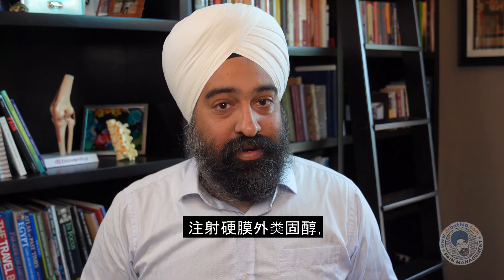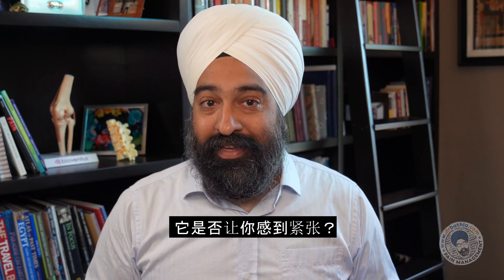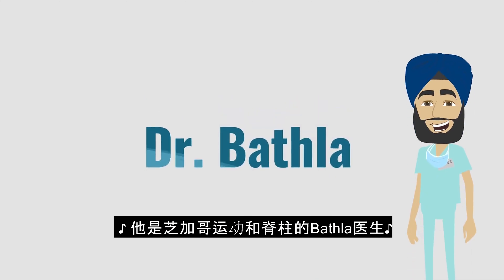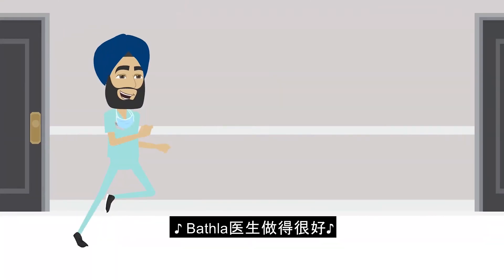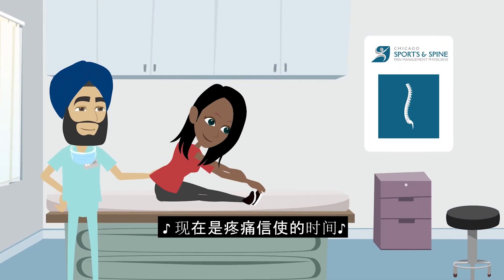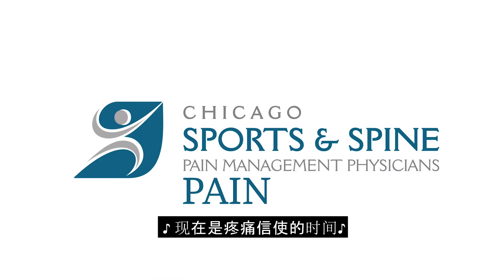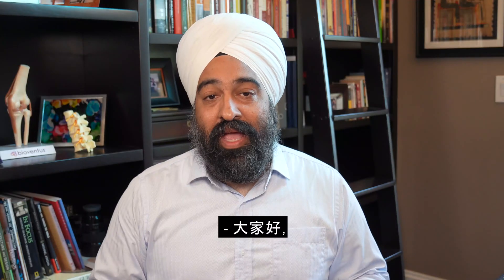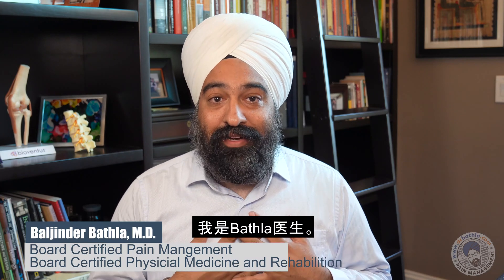Did your doctor recommend that you get an epidural steroid injection and you're really not sure what it is? Is it making you nervous? Let's talk about it. He's Dr. Bathla of Chicago Sports and Spine. For pain management, Dr. Bathla does it right. Now it's time for Pain Letters. Hello everyone and welcome to a new episode of Pain Letters. I'm Dr. Bathla.